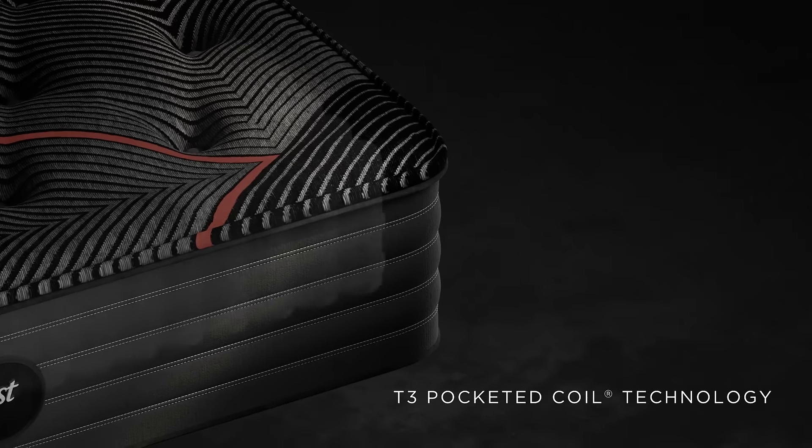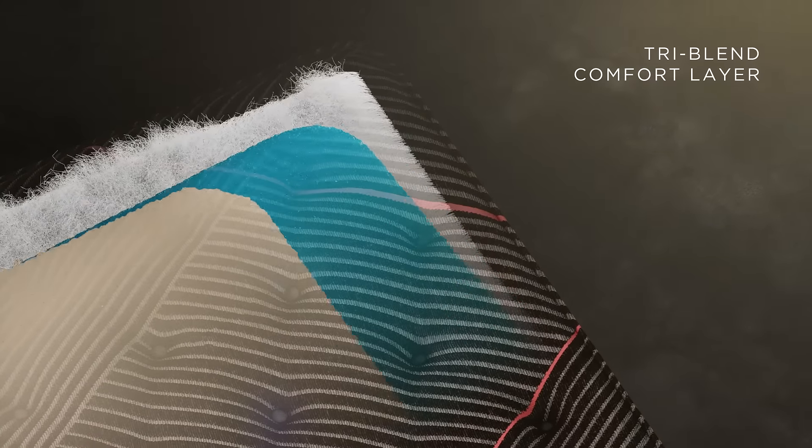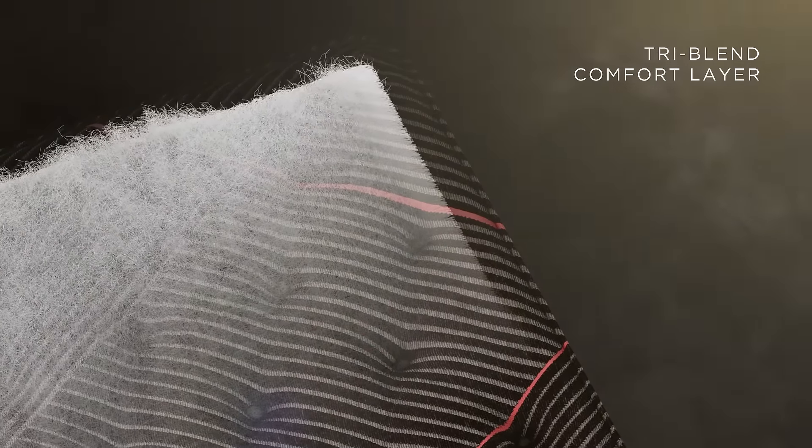At the core of this design, our zoned pocketed coils deliver consistent, reliable support. Experience all-night comfort with our new breathable layer made with cashmere, alpaca, and silk.